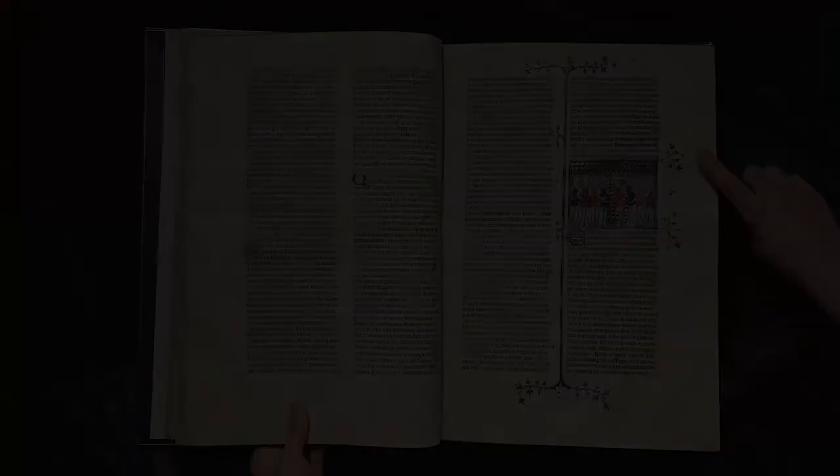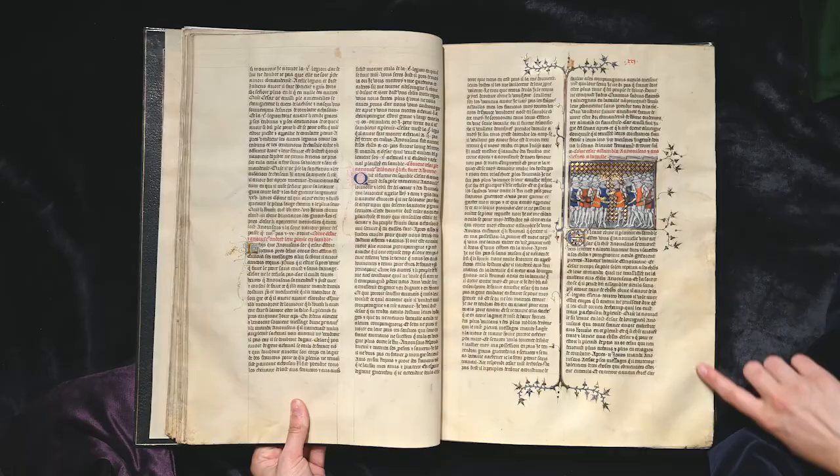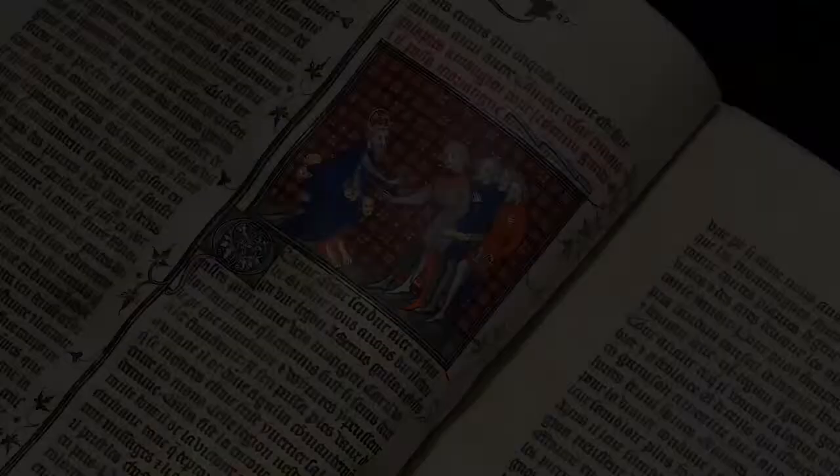The rest of the chronicle's miniatures lead us through the exciting stories of the lives of Abraham and Isaac, Jacob and Joseph, the Trojan War, the foundation of Rome, Alexander the Great, and the many details of the battles of Julius Caesar through to his death at the hands of the Roman senators.